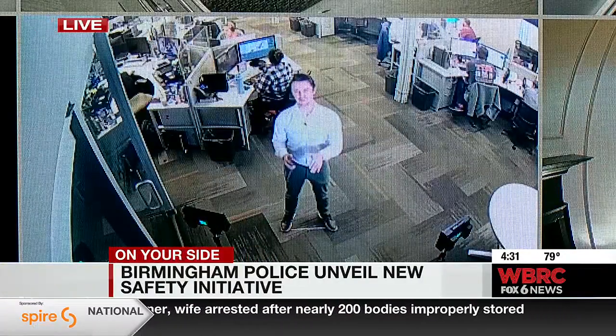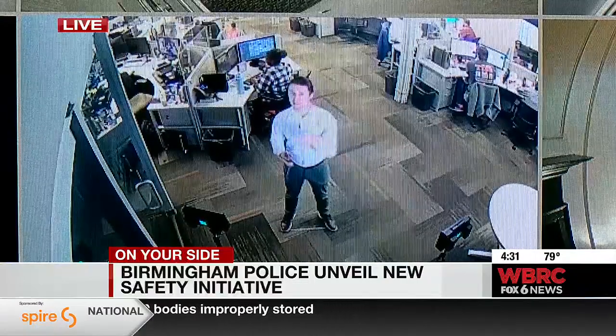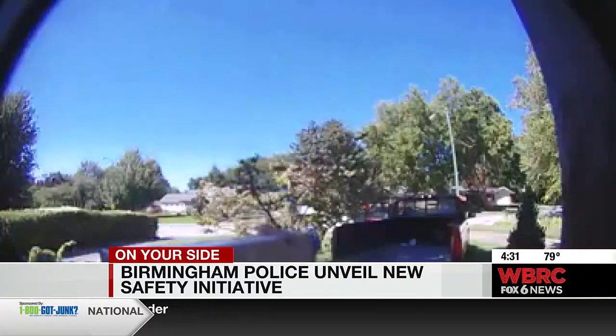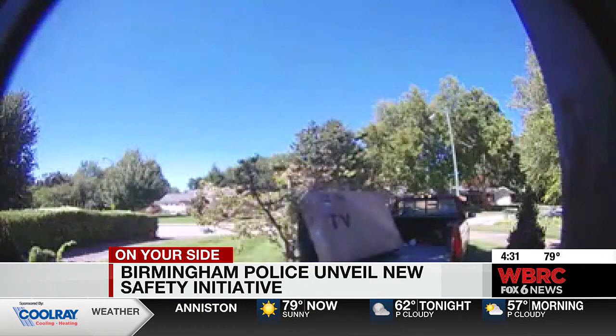If given permission, Birmingham police could actually gain a real-time look at what's going on in your community — or in my case, in the back of the newsroom. Now, it's important to note that this is a voluntary program, but Birmingham police say by registering your camera, you can make your community safer and more connected with law enforcement. It's also up to you when you register whether or not you want Birmingham police to have access for real-time monitoring in their real-time crime center.